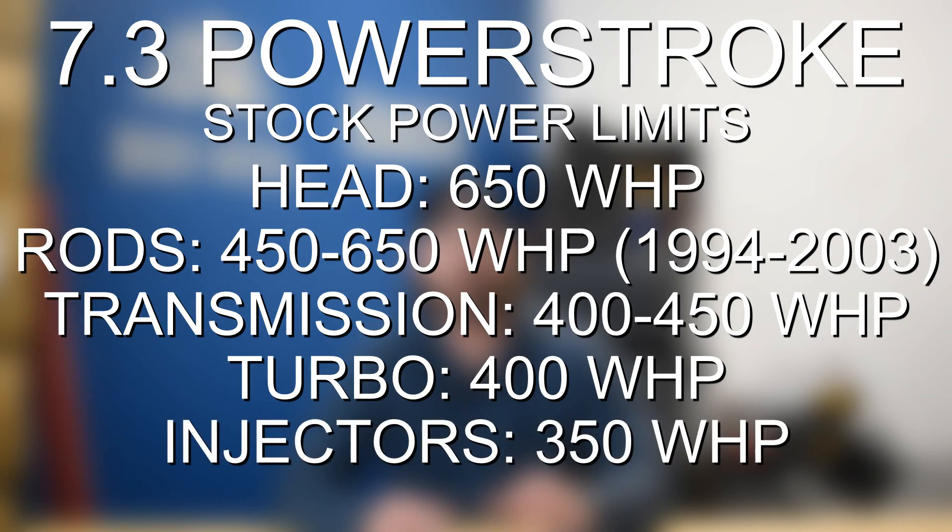The injectors on the 7.3 are good for about 350 wheel horsepower, which is a little better than the 5.9 Cummins, but if you want to push past that you'll need upgraded injectors. You can pretty easily get to about 350 wheel horsepower with some basic upgrades like tuning, exhaust, intake, and maybe a boost fooler — probably about $1,500 in mods to get there. Getting it to 400 to 450 is where it starts to get a lot more expensive, as you'll need a built transmission and injector upgrades. Getting to a reliable 400-plus wheel horsepower setup is going to cost you probably about $10,000.